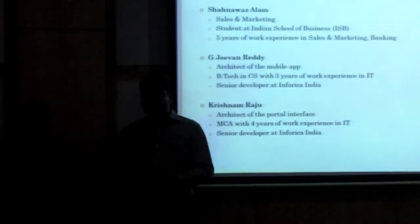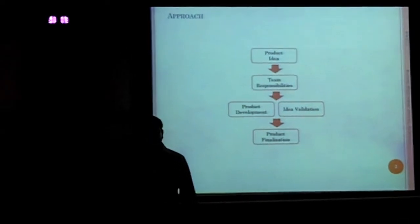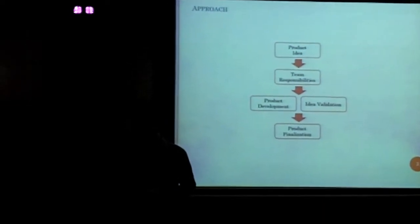I would like to now show a short video of the parking management system. Just before that, how we came up with this product was we brainstormed and ideated it on Friday evening. We put the features down and then divided the responsibilities that same day.